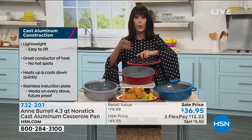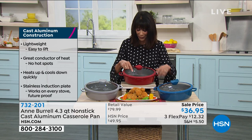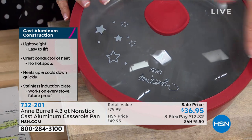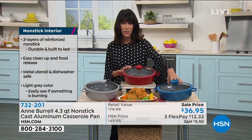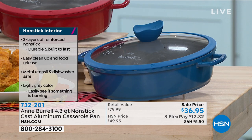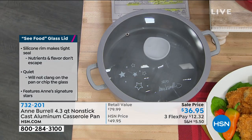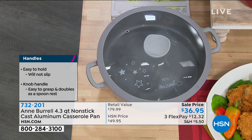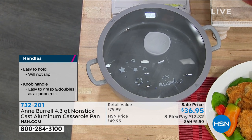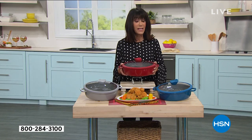The lid comes right along with it, and I love that it has a signature on the front. It's a fabulous gift idea. We have it in red, teal blue, and gray. Even heating saves you time and energy — it works on all stovetop types. Back for the first time since January at the lowest price ever — an $80 retail value. We sold it for almost $50; today it is $36.95.